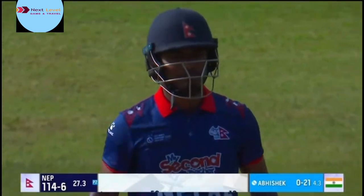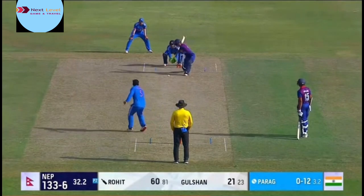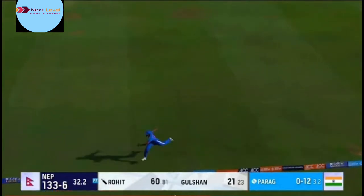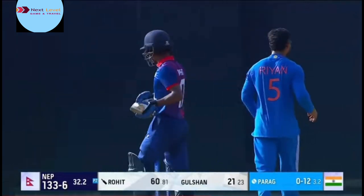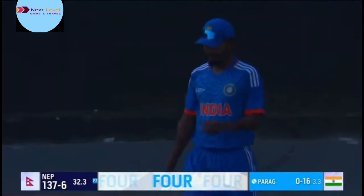The team are just working it out as well — the big shots are not happening. Hit down the ground. Great fielding effort but in vain. The fielder at long-on was a little straighter and that's why he was able to get a hand to the ball.